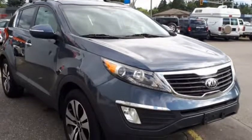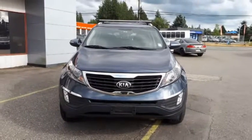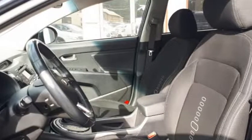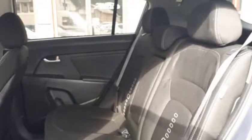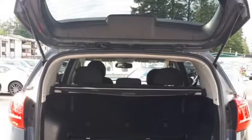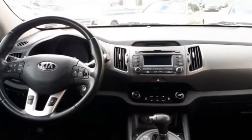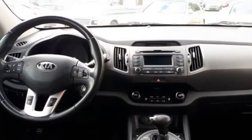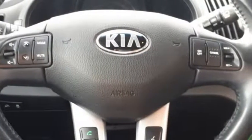The Kia Sportage is a sporty looking compact SUV that is ready to complement an active lifestyle. The roof rack is perfect for taking on extra cargo, such as a canoe, paddleboard, or a surfboard. It will keep you comfortable all year round with air conditioning during the warm months and heated seats and dual climate control during the cool months. It is also an economical SUV with a 2.4L four-cylinder engine that will let you go farther without stopping for gas.